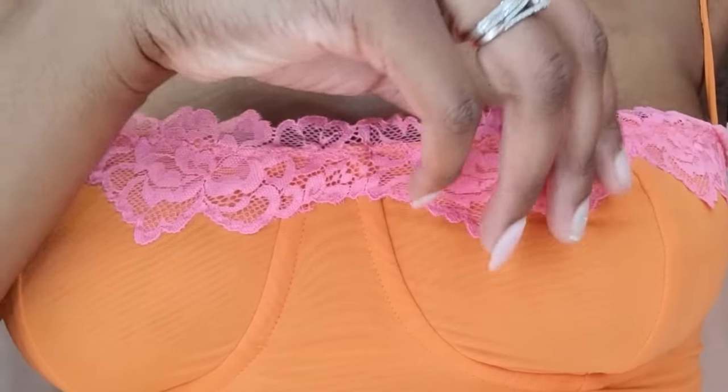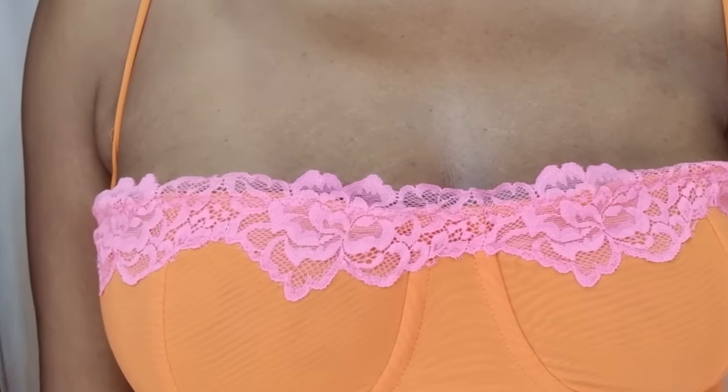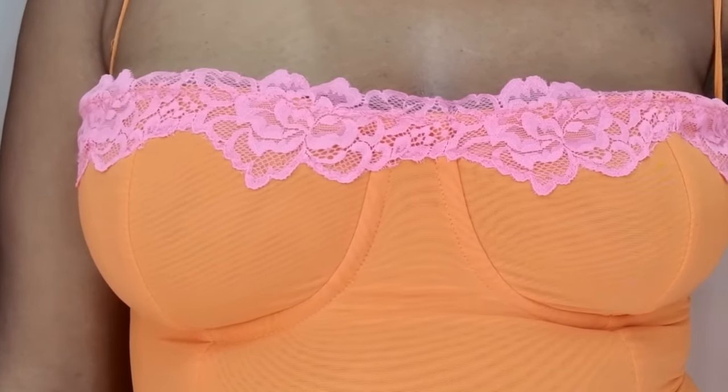I tried this on in a size large; I probably should have tried it on in a medium. It is a bit big around the bust, so the bust wasn't really giving what I had hoped. It is quite sheer — actually more sheer than I expected — so if you are considering picking up this dress, do bear that in mind.